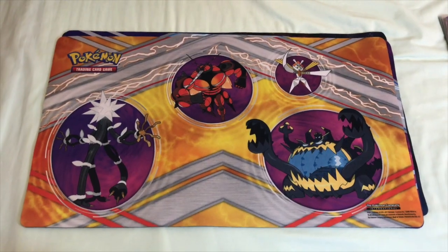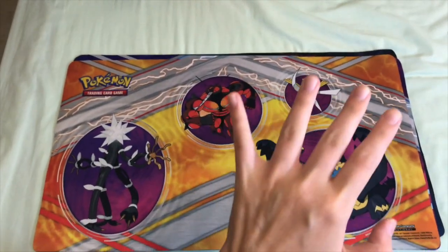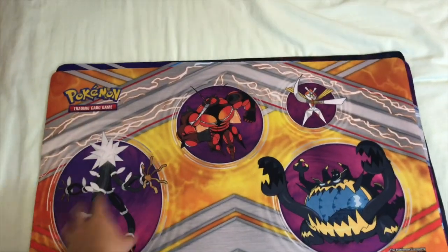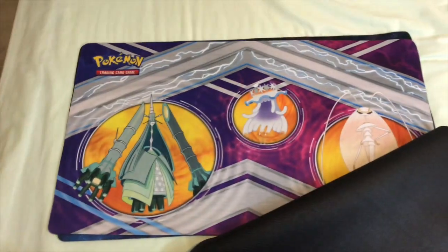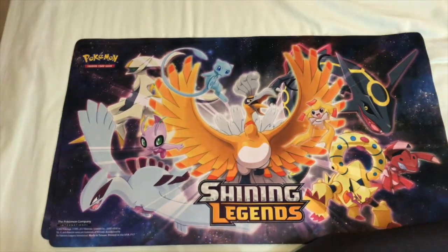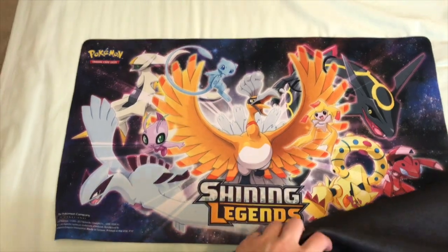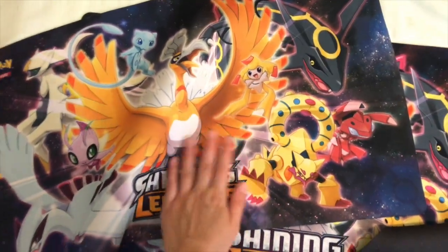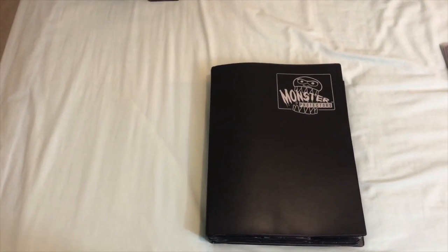Item number three: there are four Pokemon play mats. I've opened so many Pokemon collection boxes and I've been blessed with a whole bunch of these, so I selected four of the newer play mats to offer up. We have two of the Shining Legends ones and then two from the ginormous collection boxes — all very cool and very nice material.